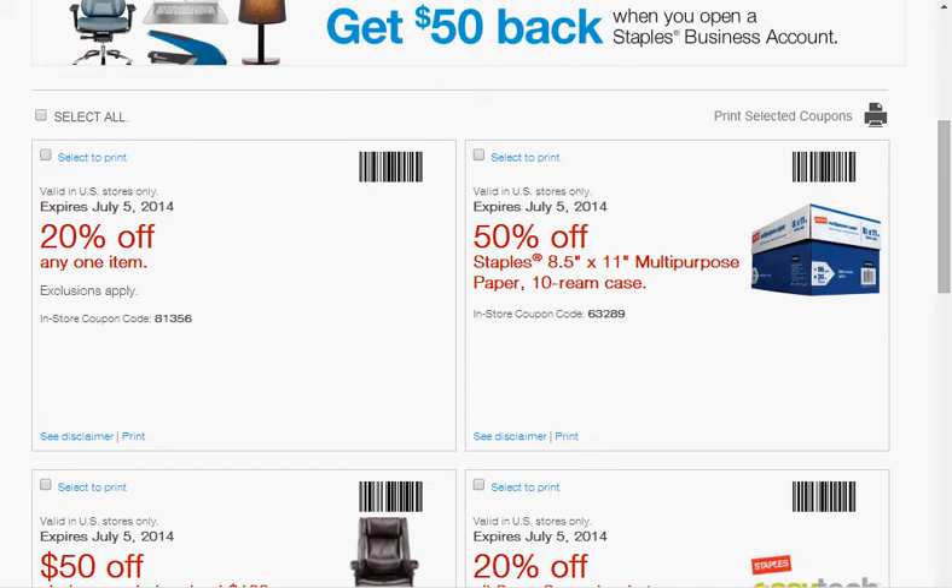These are the deals for Staples, and only a couple of these do you have to walk into the store. Almost all the rest of them are online. First, there's a 20% off any one item. It's an in-store coupon, so you have to do it in the store.